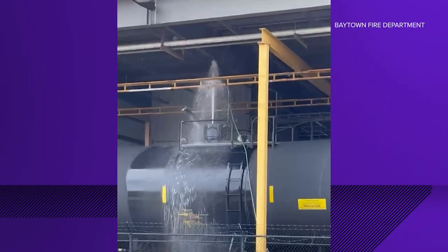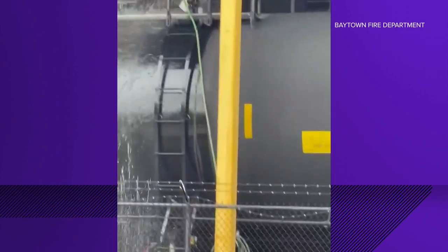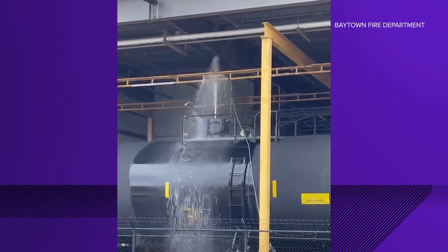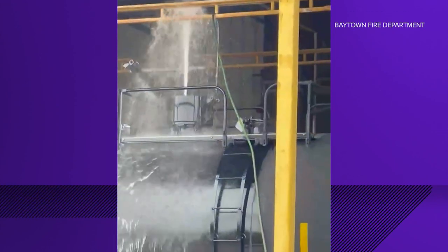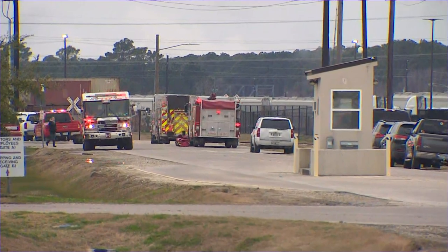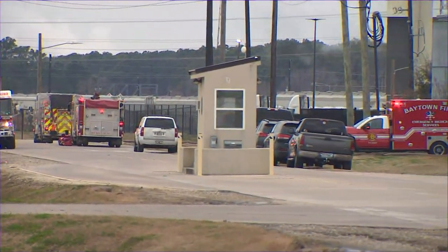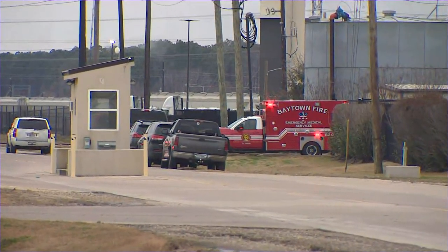A workplace evacuation in Baytown at a packaging facility because of a rail car leaking a flammable chemical. We got this video from the Baytown Fire Department — look at that, pouring out of there. We are getting a live look from Baytown. Fortunately, no injuries have been reported, and the leak has stopped. Cleanup is continuing. The chemical is triethylamine, and the EPA says fumes can irritate your eyes or make your vision hazy.